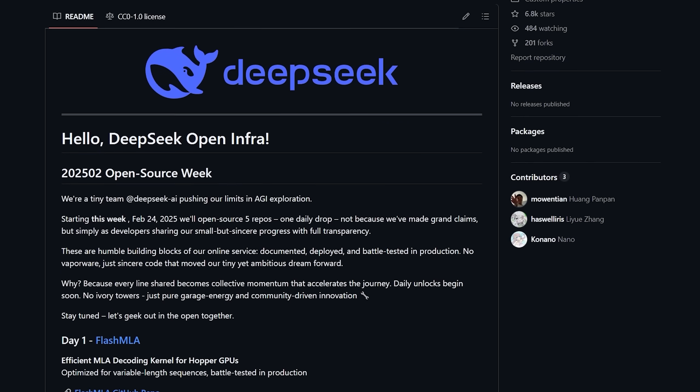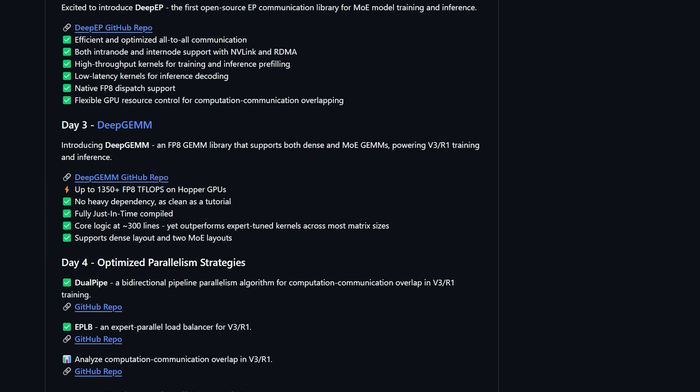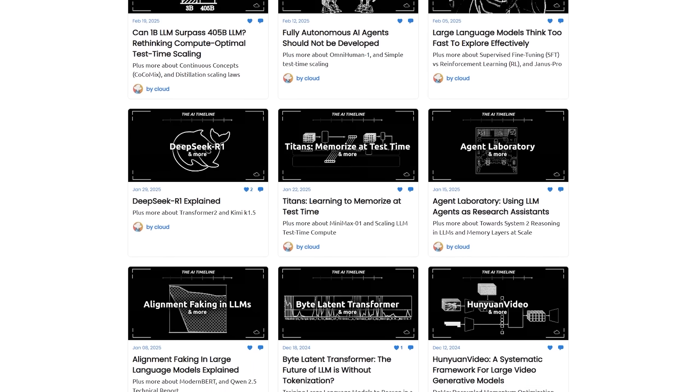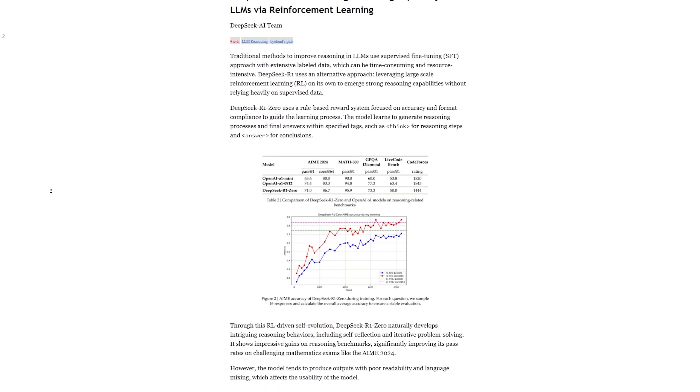So with this insane amount of infrastructure code now being available, the price of AI models will definitely go down, and 2025's AI will explode at a speed where no one would expect. And if you enjoy this type of cutting-edge AI analysis, feel free to check out my newsletter where I cover the latest and juiciest AI research papers.